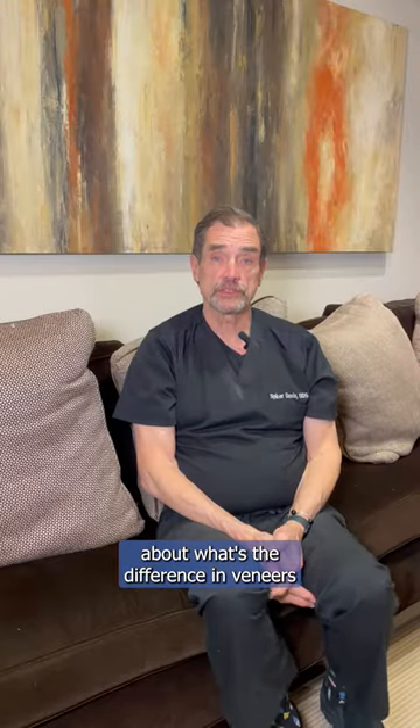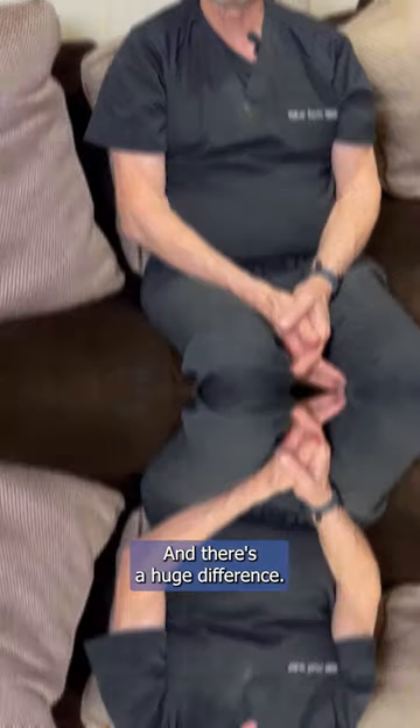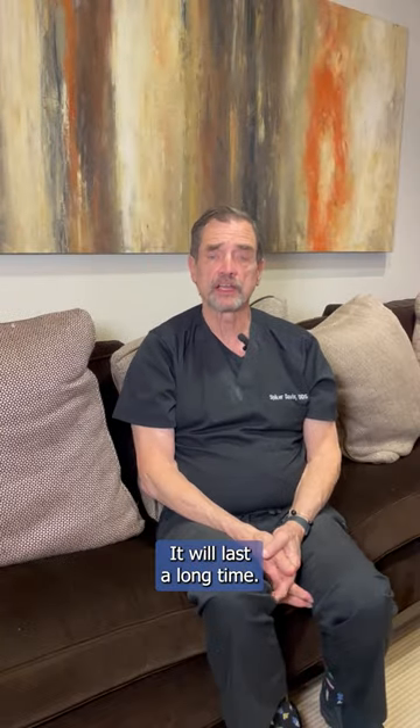I get a question a lot about what's the difference between composite veneers and porcelain veneers. And there's a huge difference. Porcelain is like glass — it's very hard, it's very durable, and it will last a long time.